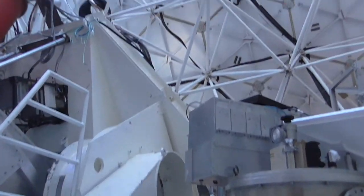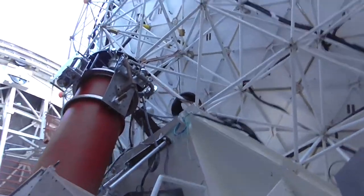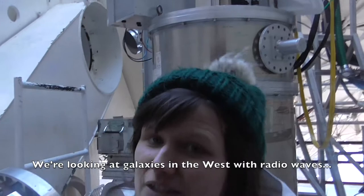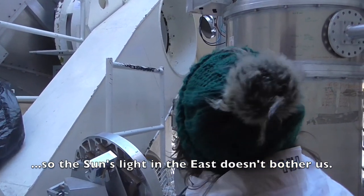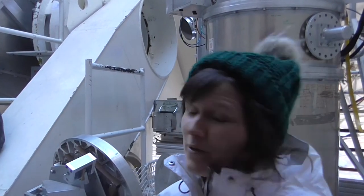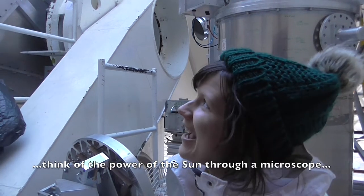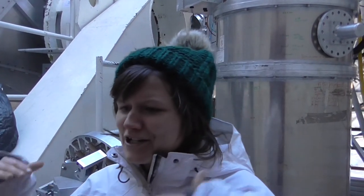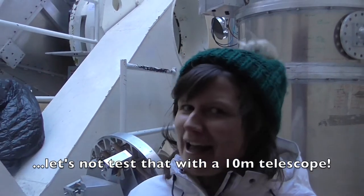That is a 10.4 metre radio dish. We're currently observing a galaxy — because, you know, we don't care about the sun. The dome is really far open right now, but we shut in about 20 minutes when the sunrise is too high. Putting the sun onto a very large dish which will focus the light is not a good idea.